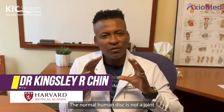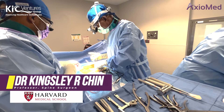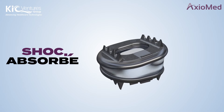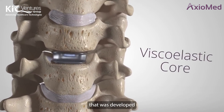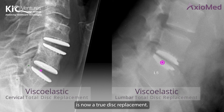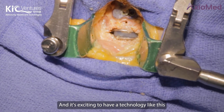The normal human disc is not a joint — it doesn't move around. It really acts as a shock absorber; it compresses in multiple places. The Axiomed technology developed since 2001 is now a true disc replacement, and it's exciting to have a technology like this in spine.